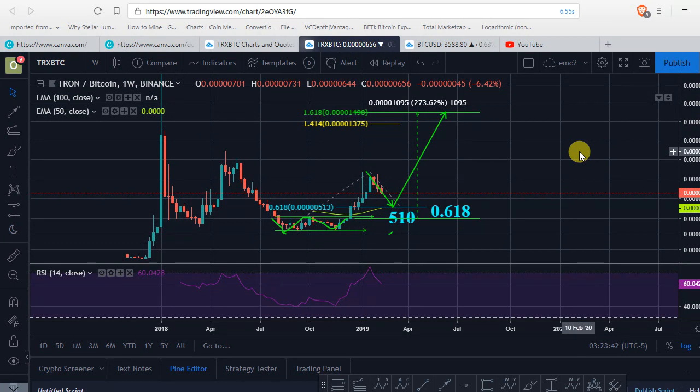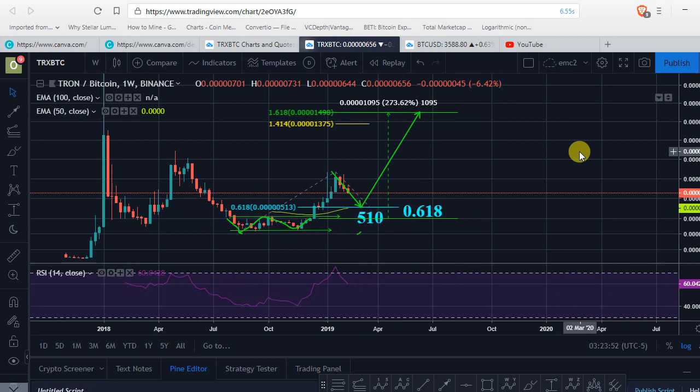I'm not interested in the dollar value right now, as it doesn't really matter — Tron is pretty much very cheap, right around 2 cents. Even if it goes below 0.015, it's still like a good buy.